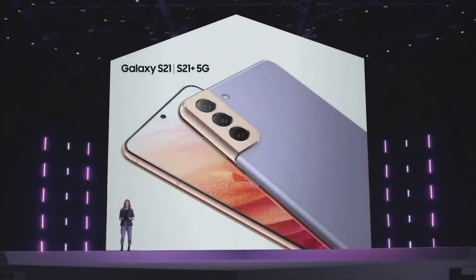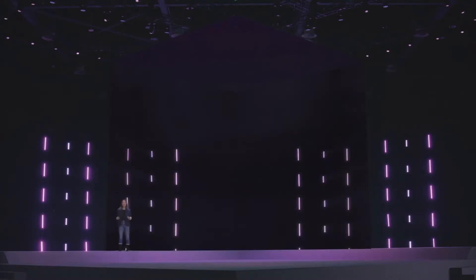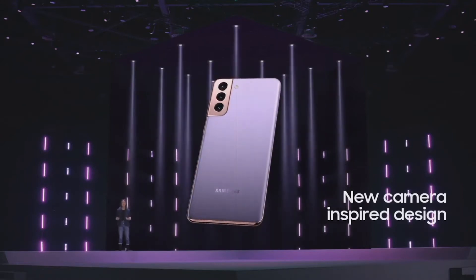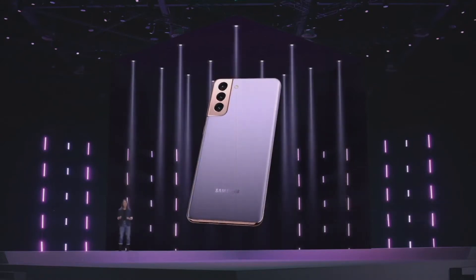I'm so excited to finally be able to tell you about the Galaxy S21 and S21 Plus. We created a revolutionary new photo and video experience with incredible enhancements in our camera technology. That much innovation requires a fresh new design to match.